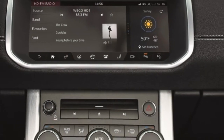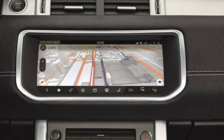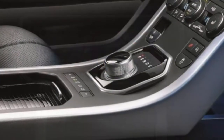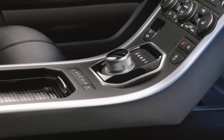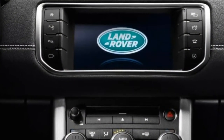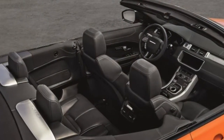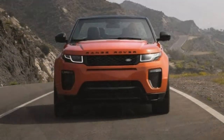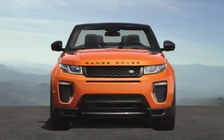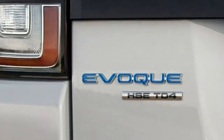2018 Land Rover Range Rover Evoque review. A new, more efficient optional engine increases the appeal of this fashion-forward SUV. The 2018 Land Rover Range Rover Evoque is a sub-compact, all-wheel drive premium SUV that packs a choice you won't get in any of its competition: a convertible top. While most people will choose the more traditional four-door variant with a fixed roof, the provision of a two-door convertible speaks to the Evoque's fashionable intentions.